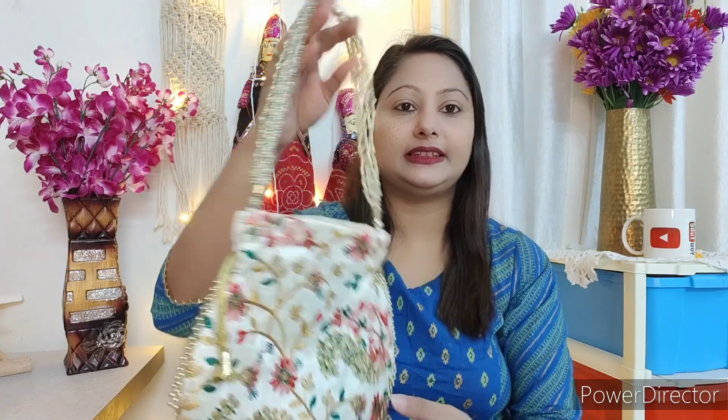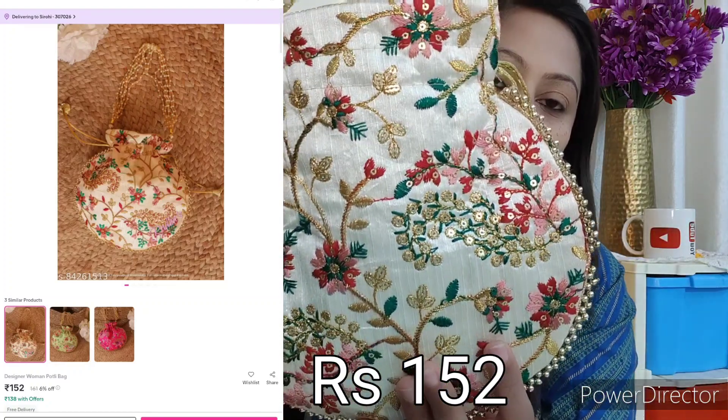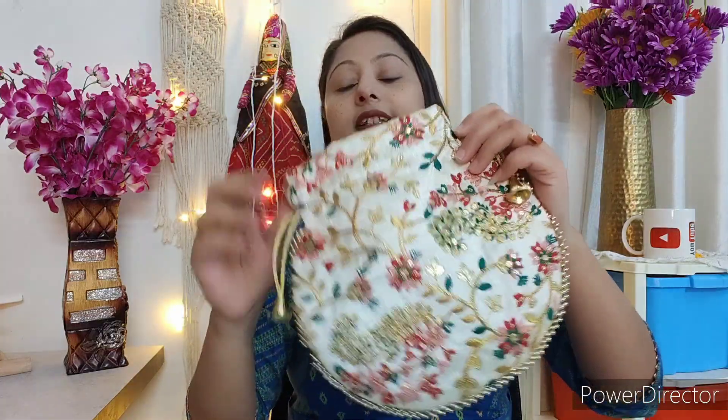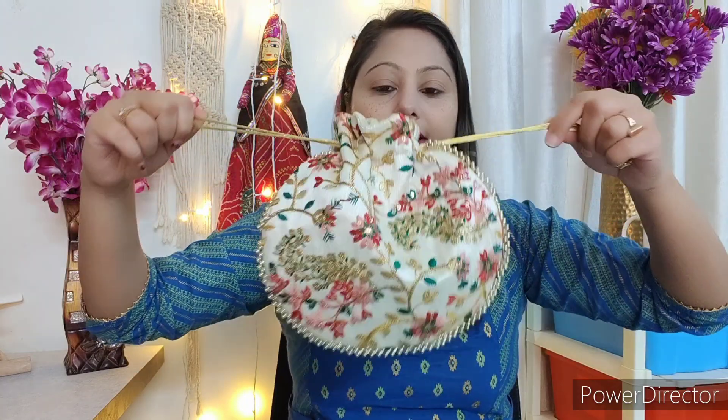Next, if you like a potli bag, you can try it with your lehenga or sari. It is a very nice potli — you can see the sequins and embroidery are very good. The quality is very good and the drawstring is the handle. You can add a lot in this potli, including your phone easily. It is a useful potli and it looks very nice with all lehengas.